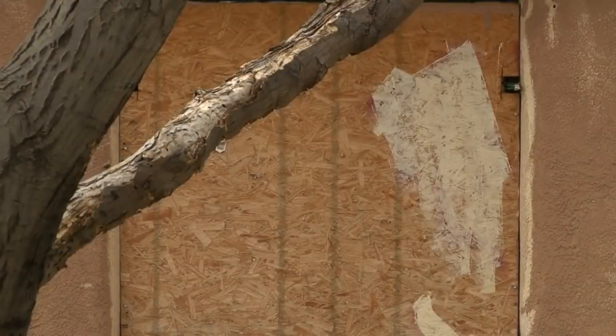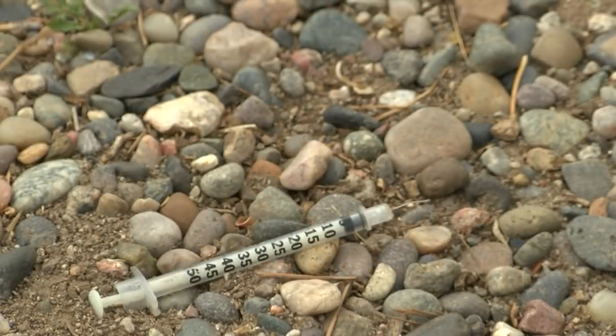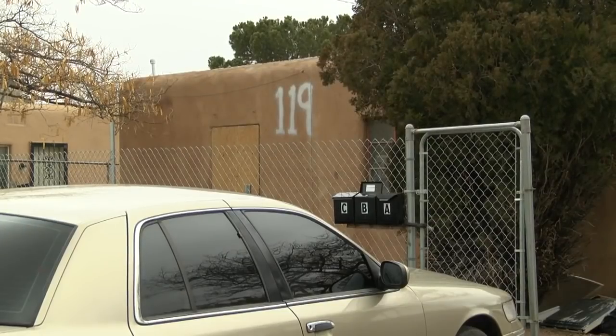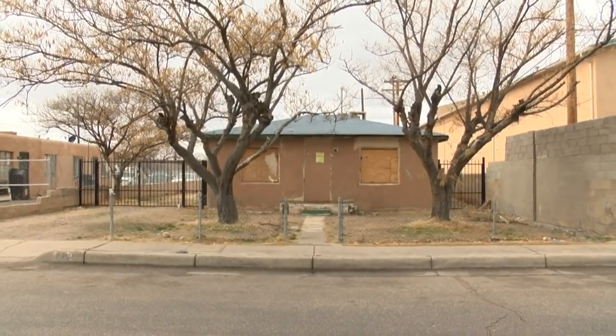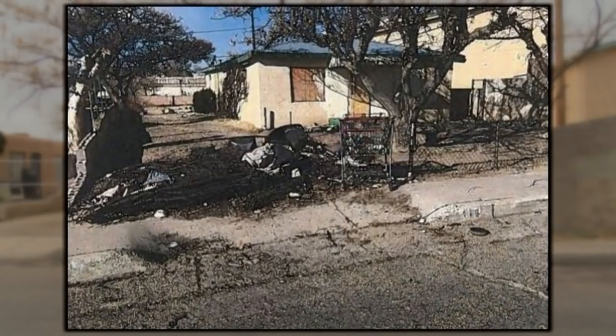It's the worst of the worst — boarded-off windows, a yellow sign designating the house as substandard on the front door, and needles in the yard. Vacant properties like this can be found all over the city, and every city councilor gets complaints about abandoned houses. For years, this house on Charleston Street, just off Central in the International District, has been a huge nuisance to neighbors and the city.